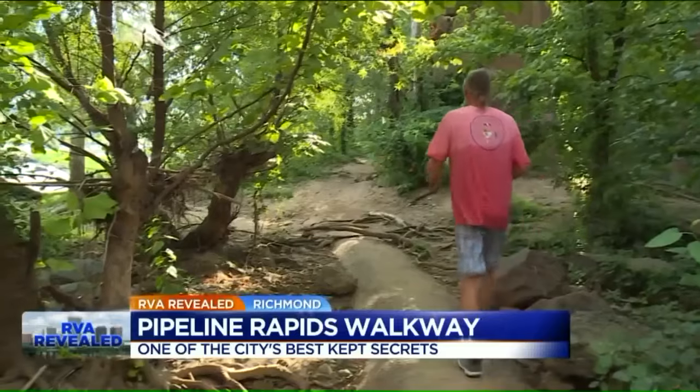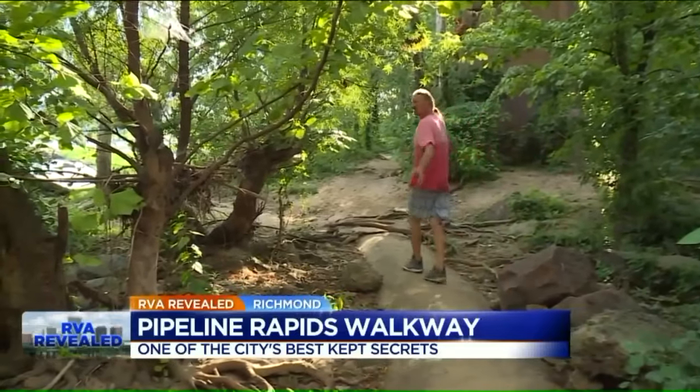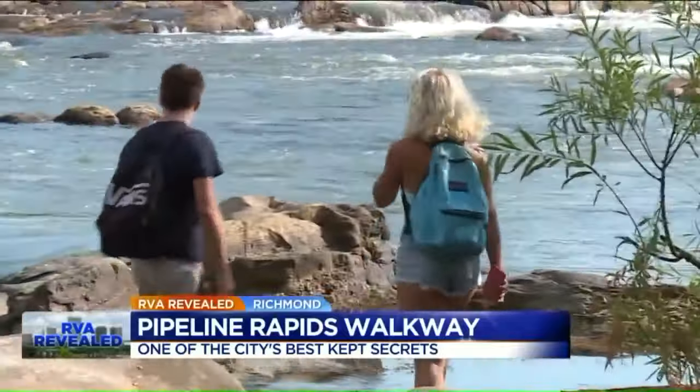Here's the end of it right here — we're on Browns Island. In fact, you can get on the pipeline from Browns Island; it's just that parking is a little bit tougher.